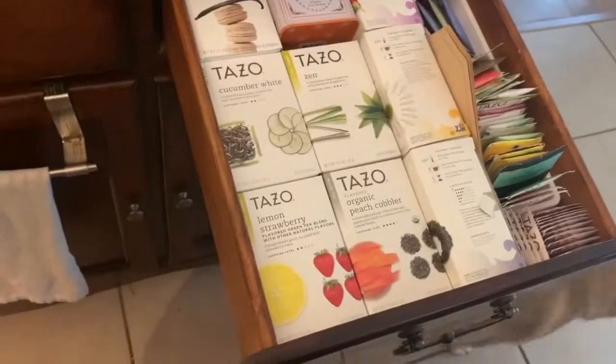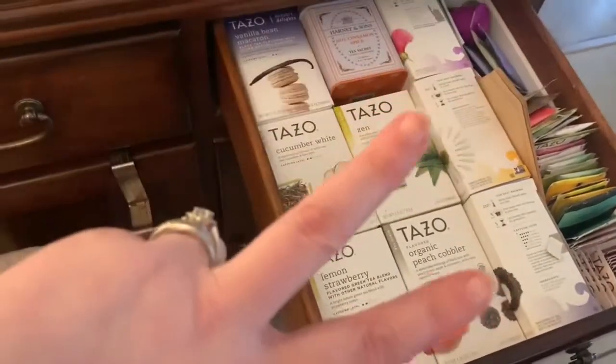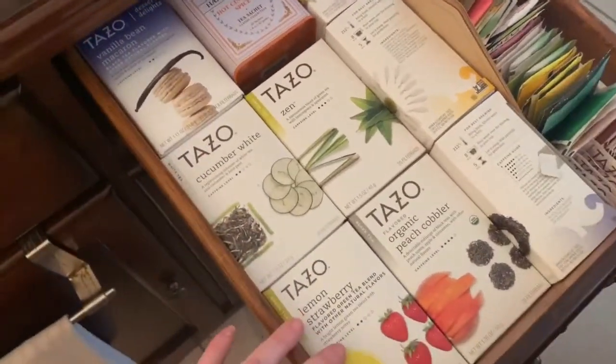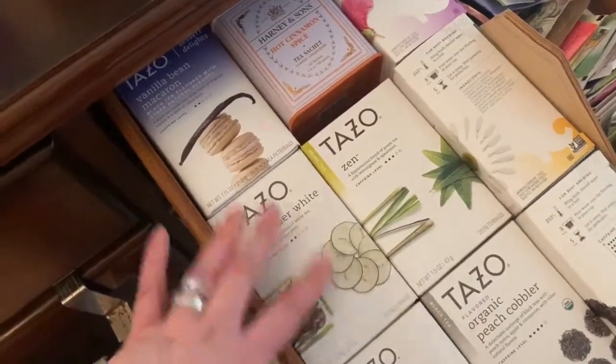I don't drink tea usually in the morning. I'll drink two cups of coffee in the morning, and then in the afternoon around two to three o'clock I will have a cup of tea, or at night I'll have some tea that doesn't have caffeine in it.